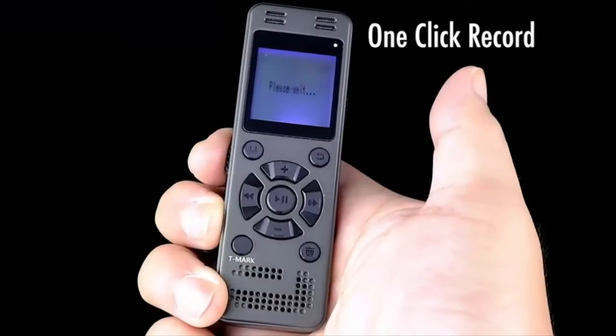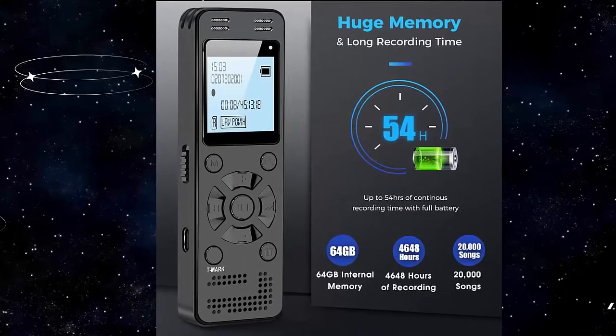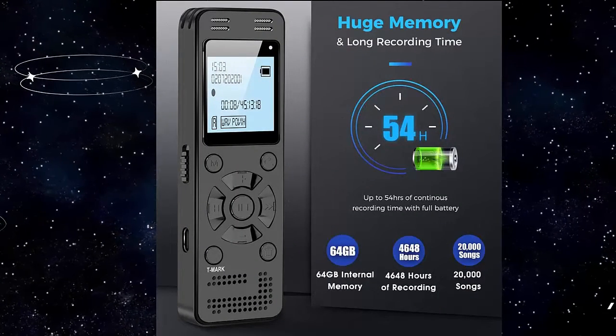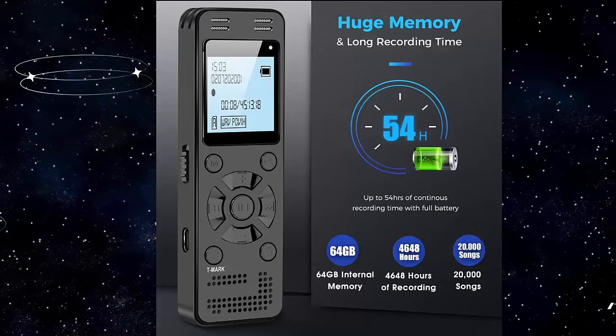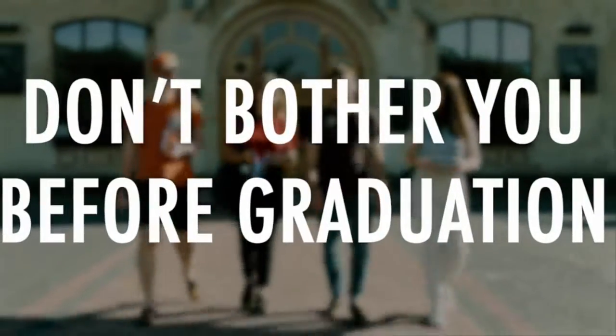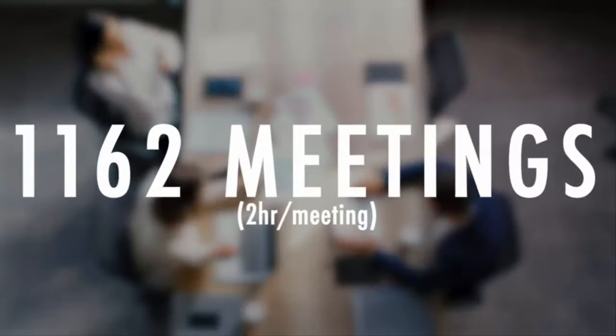Voice Recorder with Playback Function. The 64GB digital recorder is computer-compatible and stores 4846 hours of recording or 20,000 songs. It supports up to 54 hours of continuous recording on a full battery.